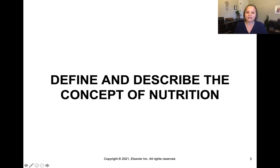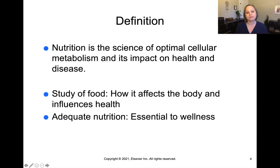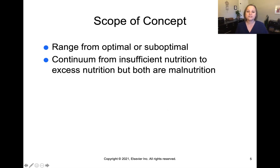Let's begin by defining and describing the concept of nutrition. Nutrition is the science of optimal cellular metabolism and its impact on health and disease — in other words, the study of food, how food affects the body, and how that effect influences our health. Adequate nutrition is essential for wellness. The scope ranges from optimal to suboptimal, on a continuum from insufficient nutrition to perfect nutrition to excess nutrition, and both ends of that spectrum are considered malnutrition.